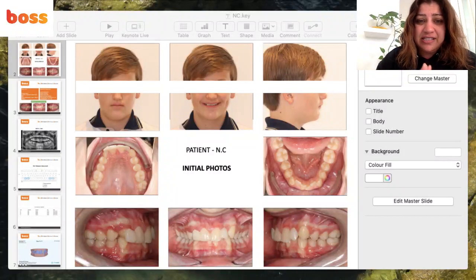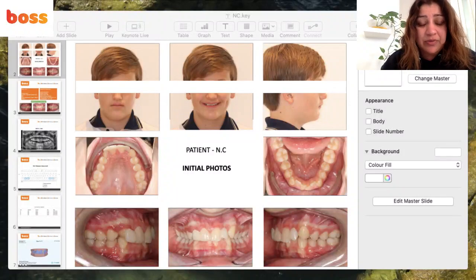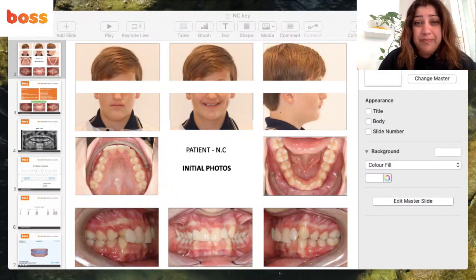A general dentist had done some bond-ups for him so he could go to auditions and continue his career while a treatment plan was decided — whether to do implants for the missing laterals, or do substitution by natural teeth: mesialization of the canines, then recontouring to mimic the upper lateral incisors. We managed it all in a really fast fashion with Invisalign plus Dental Monitoring weekly tracking.